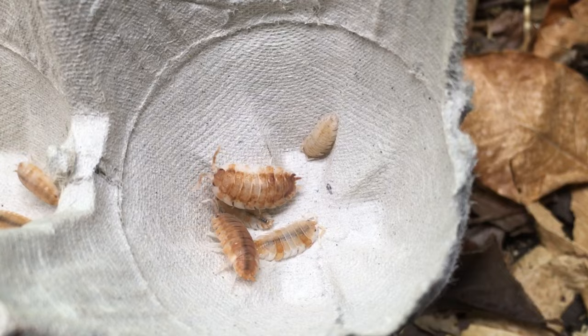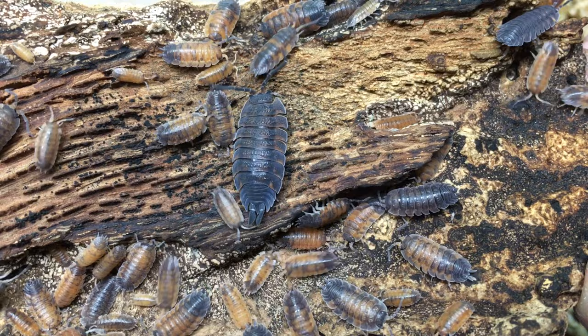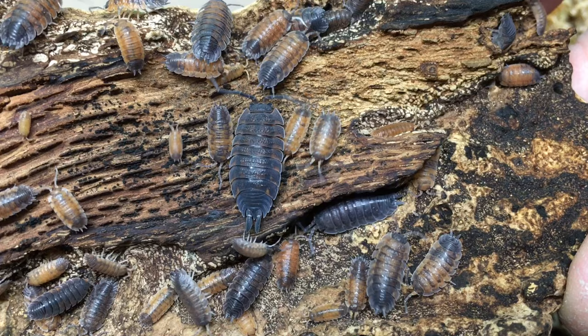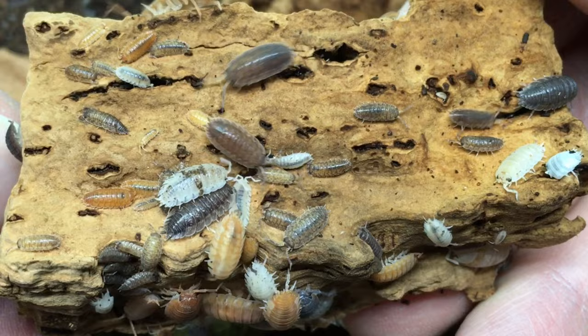Lava is probably my very favorite morph of this species. Many believe that the lava gene is codominant, as heterozygous individuals seem to express both wild type coloration and some red or orange coloration, while homozygotes express more of the reddish coloration while still expressing a little bit of the wild type color. Lottery mix is not a true morph per se, but it's what happens when you put lots of individuals from different morphs together. Even after many generations, you get quite an aesthetically pleasing variety.